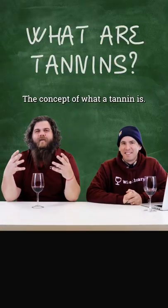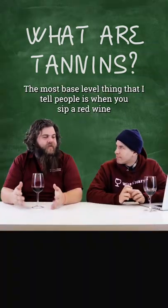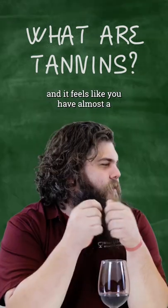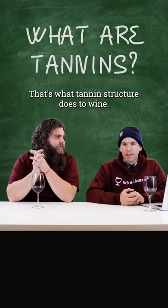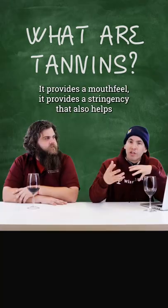Today we're going to talk about tannins — the concept of what a tannin is and how it brings all the proteins and compounds, the molecules together in a wine. The most base level thing that I tell people is: when you sip a red wine and it feels like you have almost a cotton ball in your mouth and it dries out your mouth, that's what tannin structure does to wine. It provides structure, mouthfeel, and astringency.